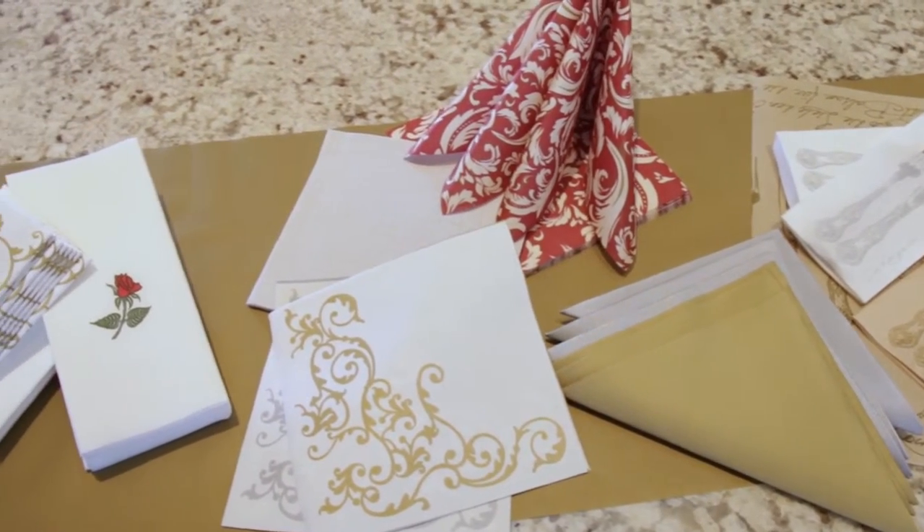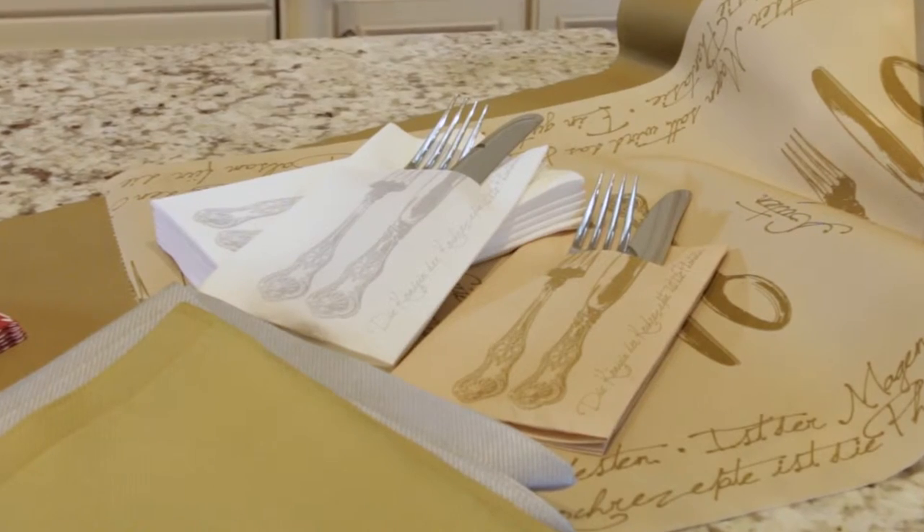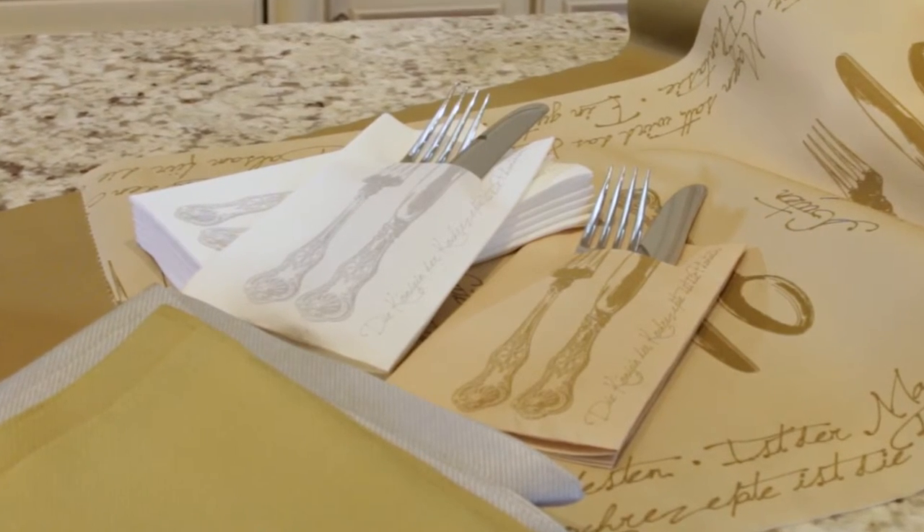Our handy pocket napkins can even hold utensils, making them perfect for a buffet line or a brunch.